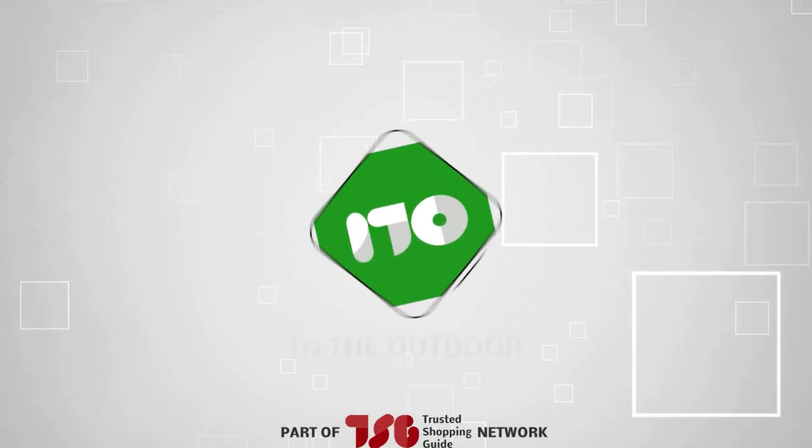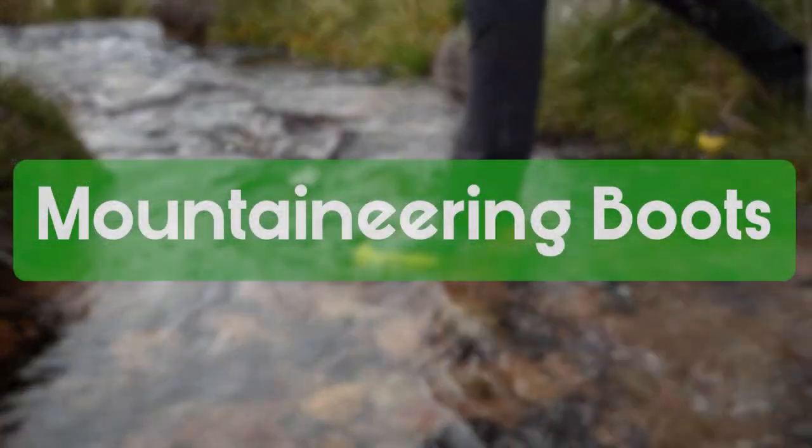Welcome back guys. We're TrustedShoppyGuy.com and today we're in the outdoors. In this video, we'll be sharing with you our best mountaineering boots.